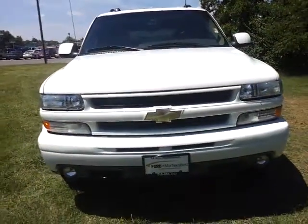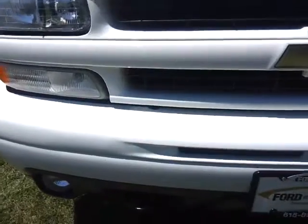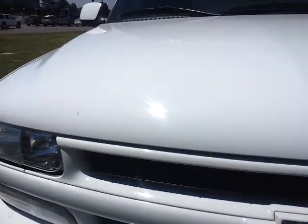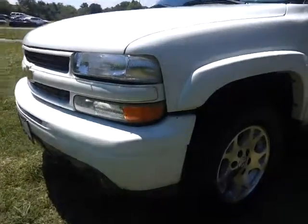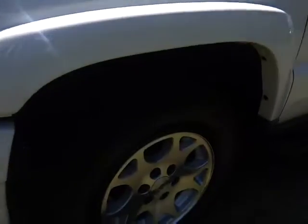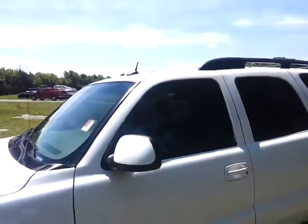It's got 163,000 miles on it. Just up front, a few rock chips — normal wear and tear, nothing serious, just pointing a few things out. There's a scratch there. Tires are in awesome condition. Wheels are in good condition. It's got the sidestep bars and painted mirror covers.